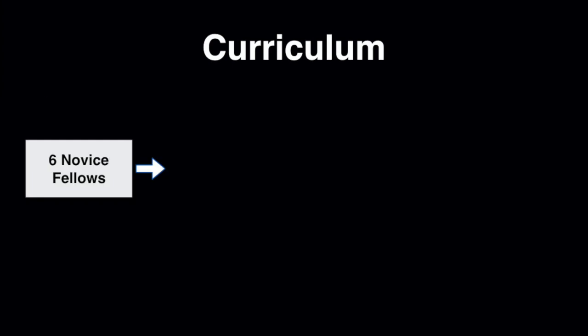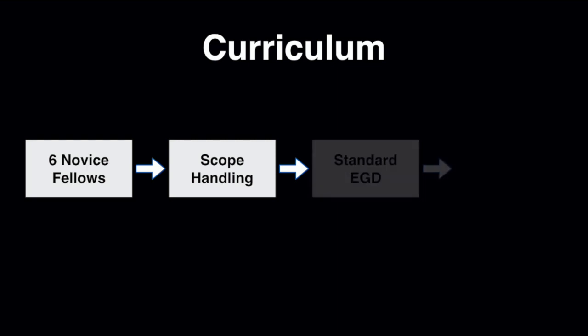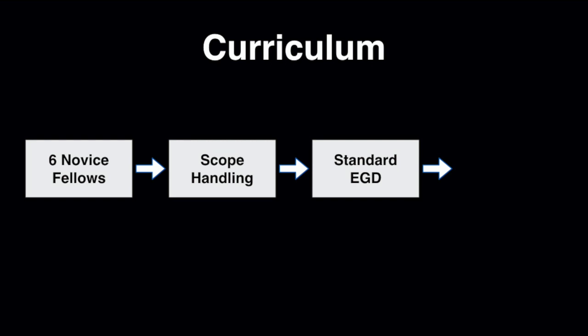To begin, we deconstructed upper endoscopy into its elemental components. First, we wanted the fellows to master their scope handling technique by practicing endoscope tip control activities on a simulator. Then, the trainees learned how to perform thorough EGD examinations on a simulator model.